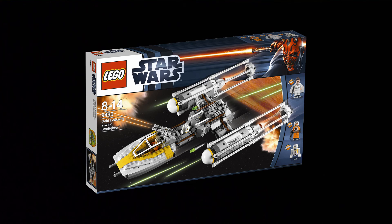For 2012, the pick is the 9495 Gold Leader's Y-Wing Starfighter — a great set, and again a Toys R Us exclusive, making it harder to find. It had new minifigures, which is always great, and the Y-Wing is a really cool ship. I have the 2007 version which is pretty much the same. The set did feel like a slight step down, but it was a pretty cool set overall.